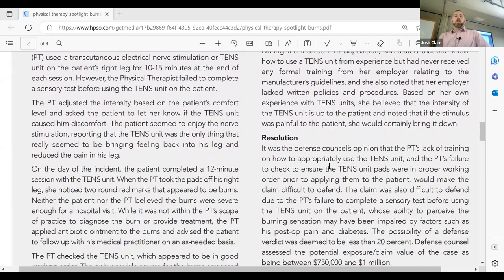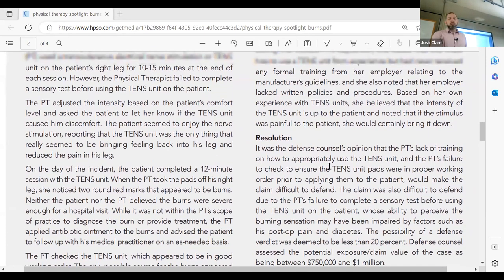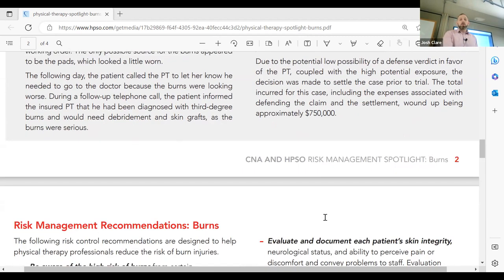Defense counsel's opinion was that the PT lacked training on how to appropriately use the TENS unit and failed to ensure the TENS unit pads were in working order before applying them to the patient, making the claim difficult to defend. The defense verdict was assessed at less than 20% likelihood of success. Defense counsel assessed the potential claim at $750,000 to $1 million, and they ended up settling for $750,000.